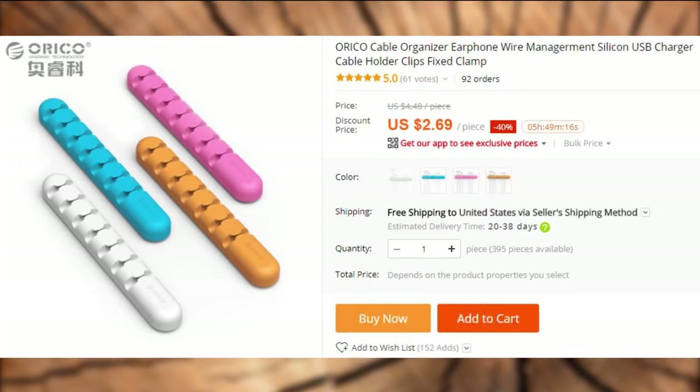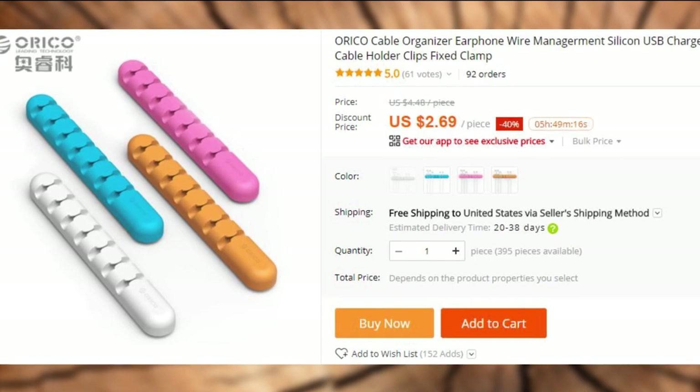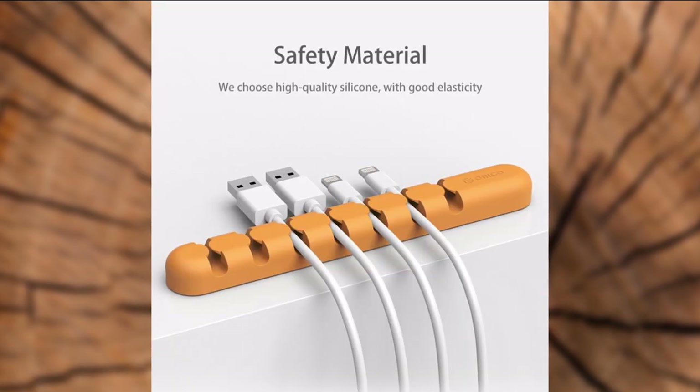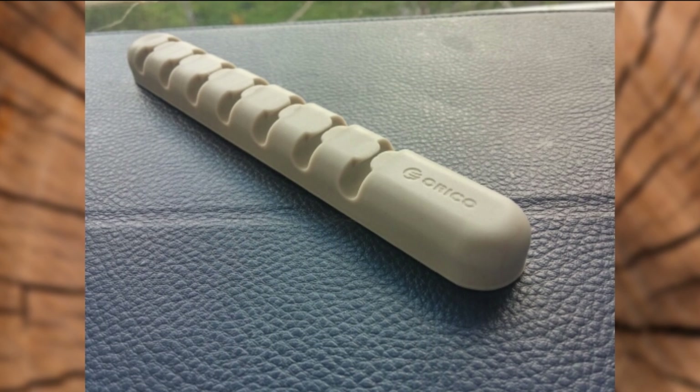A cable organizer is a very simple and elegant, yet a very helpful thing to have. I have several, at home and at the office. They are made out of rubber with adhesive tape applied to the backside for easy application. They organize the wires that otherwise would be tangled somewhere on the floor.